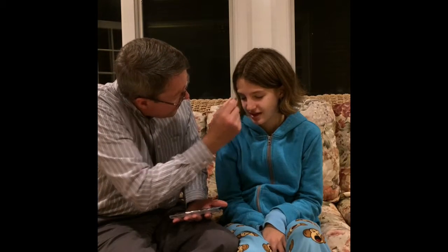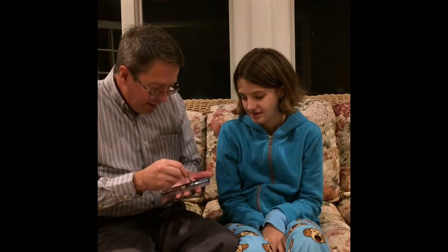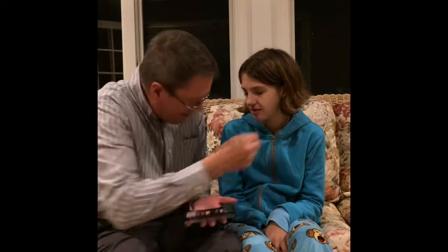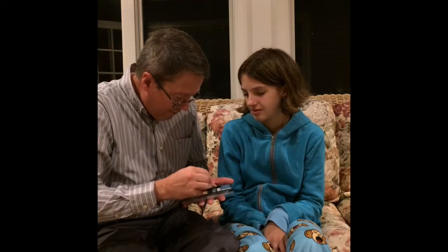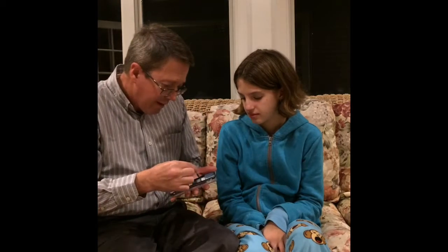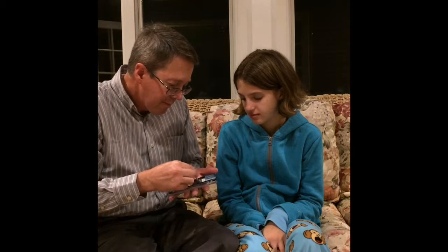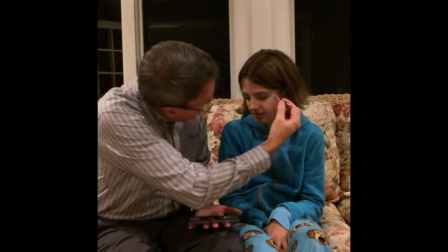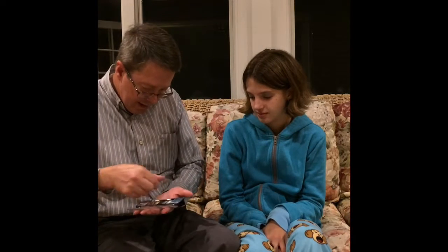This is so scary. Okay, that's enough of that.